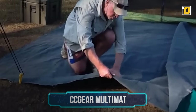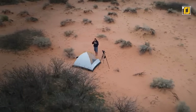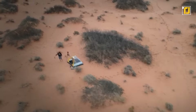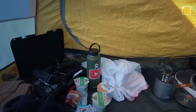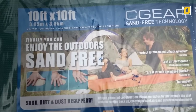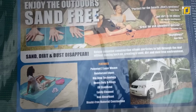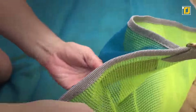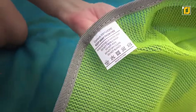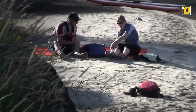Number 3: CC Gear Multimat. Camping at the beach or in the desert dunes is all fun and games, until you have to spend the next weekend removing sand from tents, sleeping bags, and pretty much every bit of gear you own. If you're looking for a way to avoid that on your next trip, check out the CC Gear Multimat. It features a dual-layer design that creates a one-way street for sand, dirt, and dust, so particles fall through from above but don't come back up through the mat.